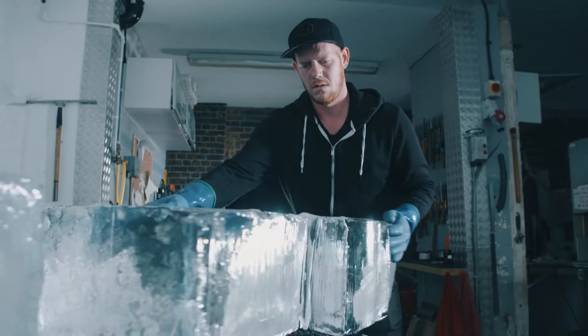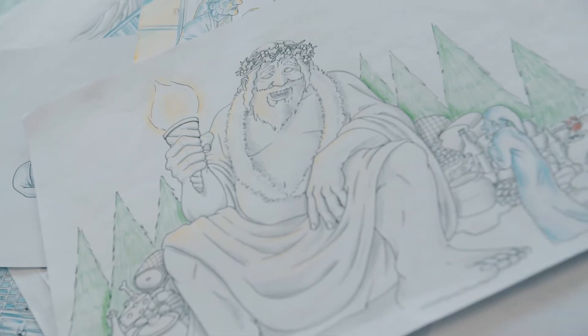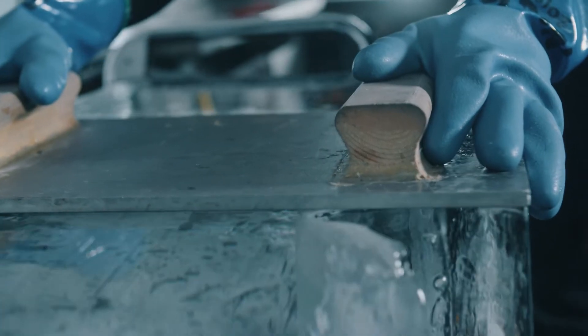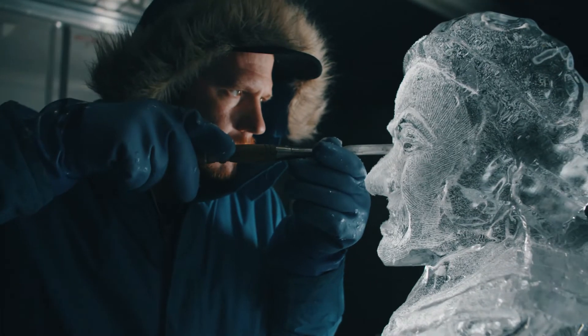We're creating a Victorian world all made out of ice and snow. We were drawn to the Christmas Carol story because it's got all the elements you're hoping for at Christmas. We follow Scrooge on his journey of redemption as he meets the three ghosts and he transforms from being a really mean miserly old man into a really redeemed character.